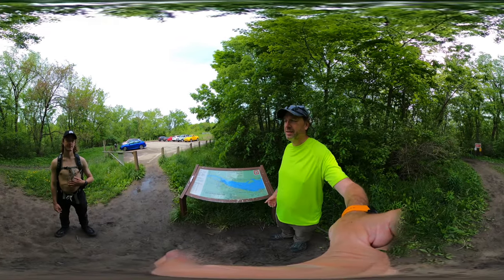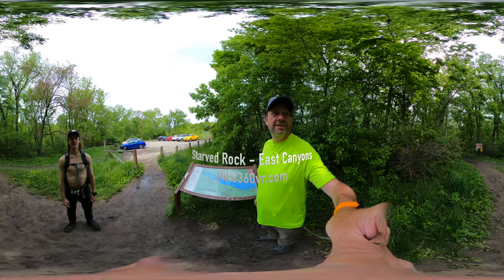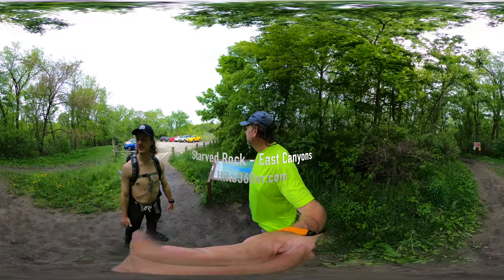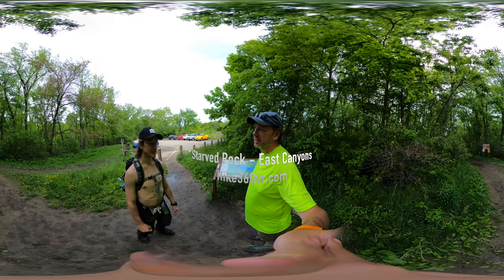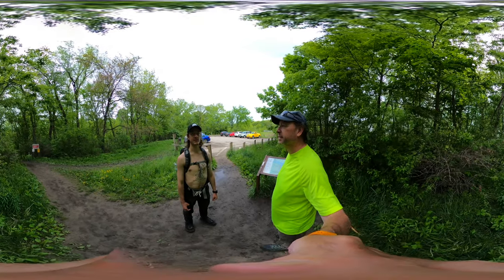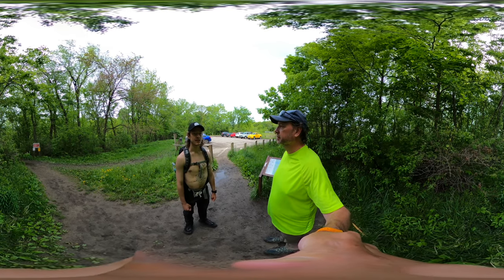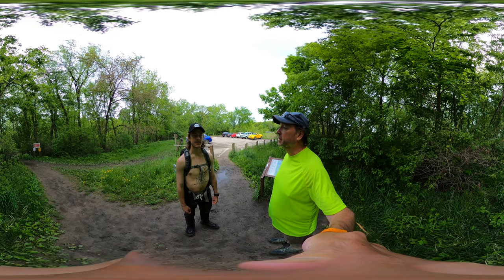360 right, that's what we are. We are at Starved Rock today and it's warm. We're back at Starved Rock — this is where it all started for us, the catalyst to the rest of the 45 hikes that we've done. Makes sense that we're here about a year later.